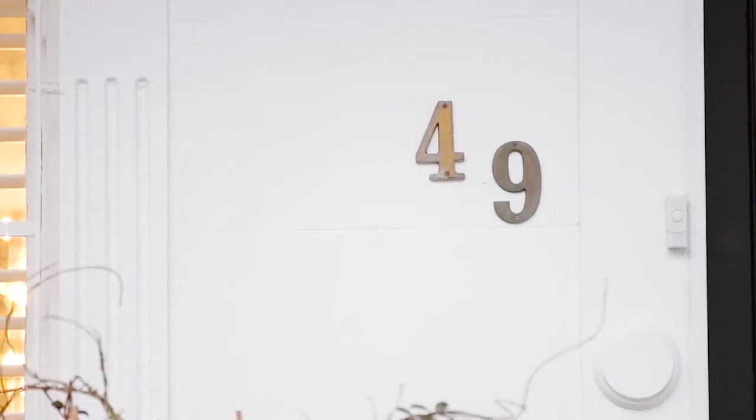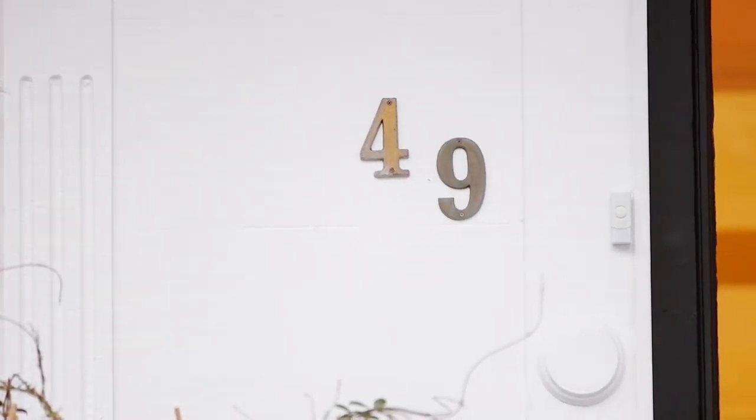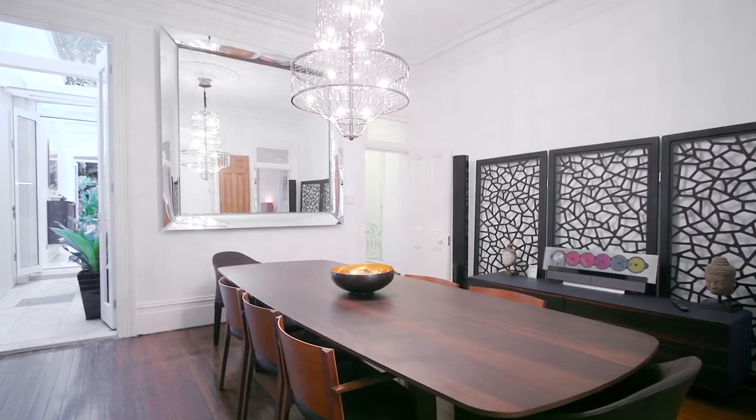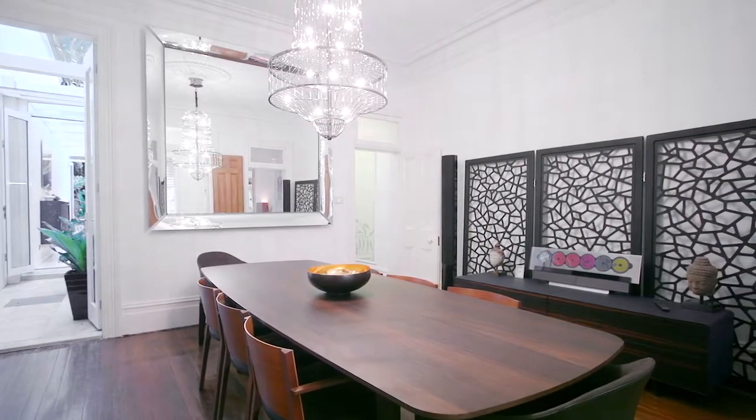Now this is truly an exceptional residence. From the moment you enter it's immediately obvious how much expense, attention to detail and vision our owners have put into this extraordinary renovation. Thank you Jane for that wonderful introduction. I'm Gary Sands and this is Jane Schumann. We are the Schumann-Sands team at Di Jones Real Estate.